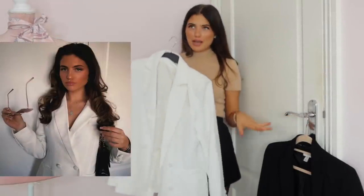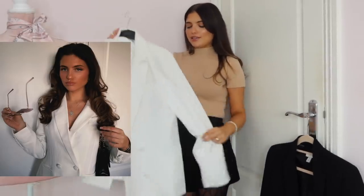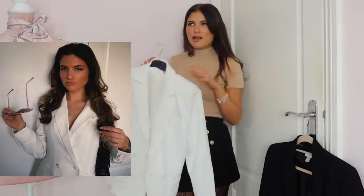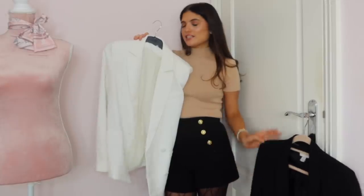Out of the two I'd probably go for the black because I think you can wear the black with more. But a white one is another staple for me. If you're going to go for one or the other I'd probably pick black, because I definitely wear black more.